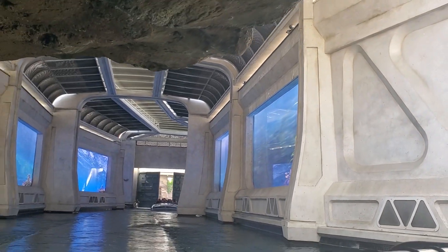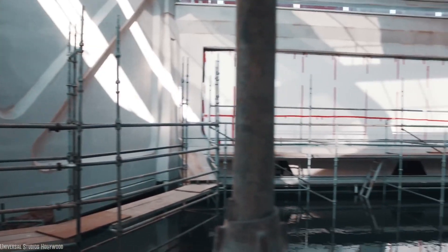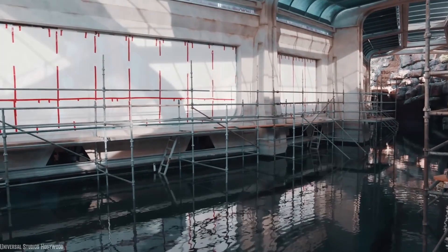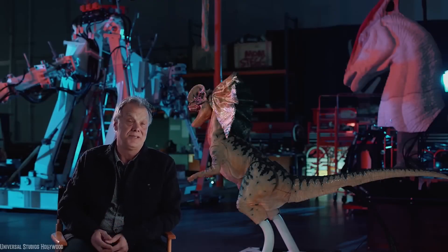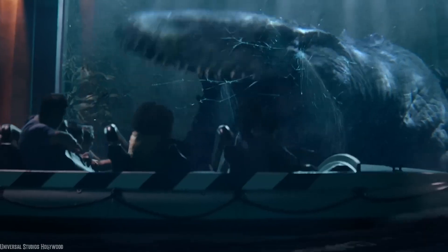These tricks all come together along with several water effects to create the scene, but there are actually abandoned parts of it that never made it through. During early development and advertisement filming, the boats were meant to be bumped from below as the Mosasaurus attacked the tank windows. Allegedly this effect was tested, but early runs saw that it caused issues with the boats staying on track and was a potential hazard for riders.